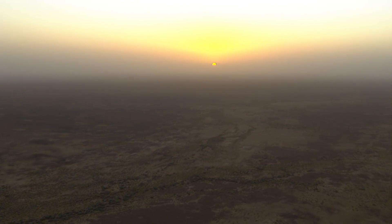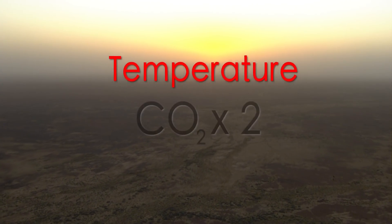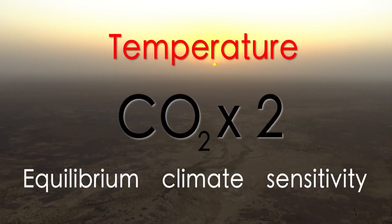One of the biggest problems in climate science has been figuring out how much the global temperature will go up when you double carbon dioxide — it's called the equilibrium climate sensitivity. We've done a new study which shows that estimates of the climate sensitivity that have been lower are founded on models of the atmosphere that are not consistent with observations.